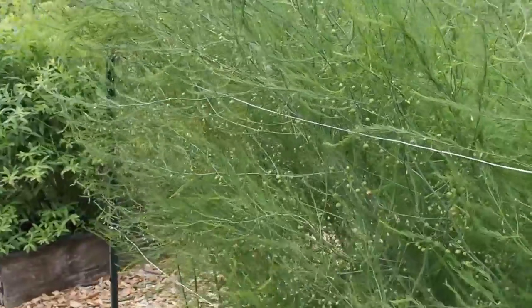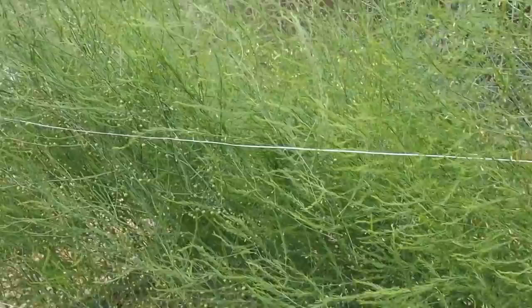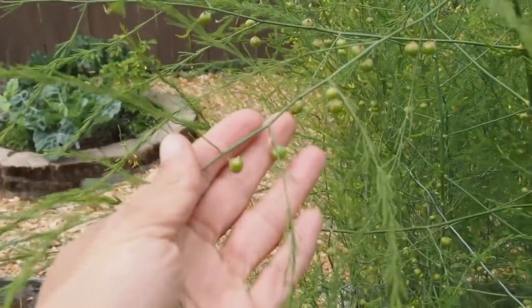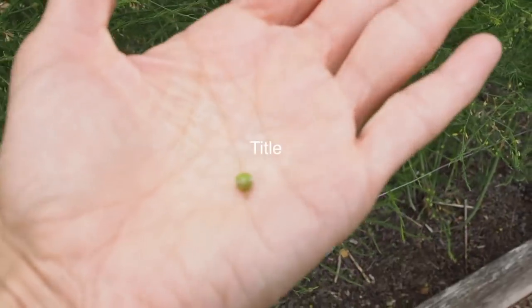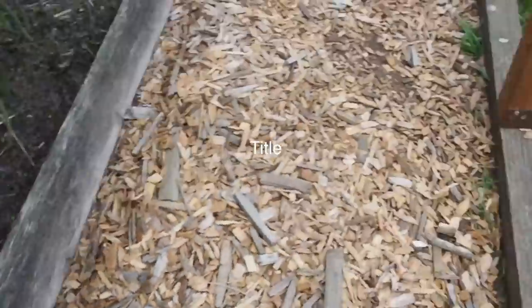Here we have the asparagus, which has all grown up. If you've never seen asparagus after it gets tall, it's basically a big fern. Some of them have little berries — I believe the male ones get berries and the female ones don't. You can actually grow new plants from the seeds it drops.